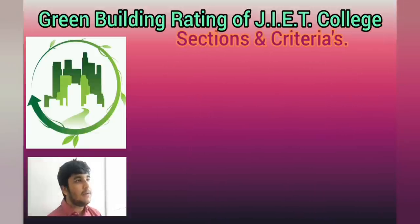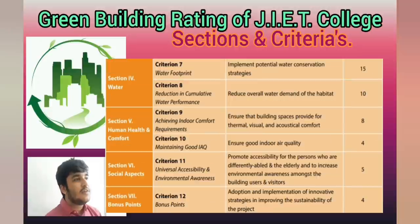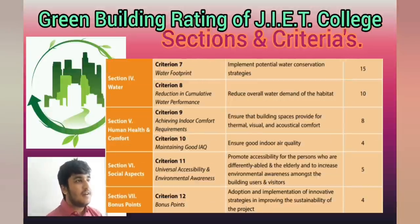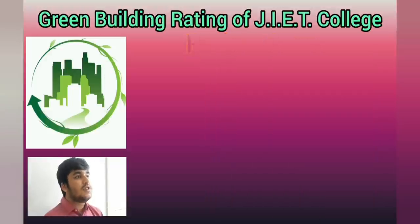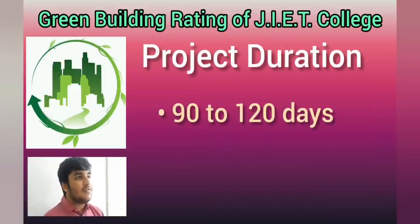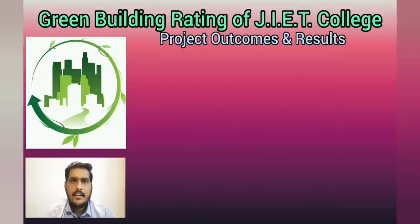Based on the GRIHA existing building rating system, we have analyzed 7 sections which include 12 criteria. The project area is the South Campus of JIT College. Project duration was 90 to 120 days. Now I would like to present the project outcomes and the results obtained.